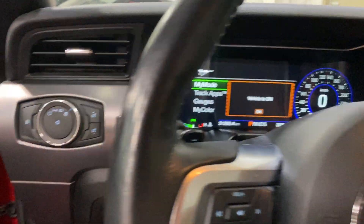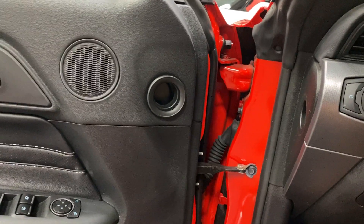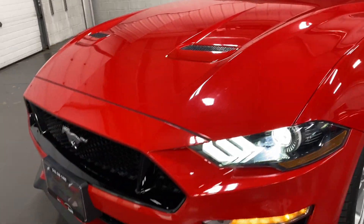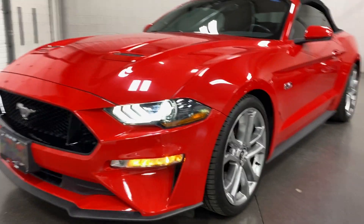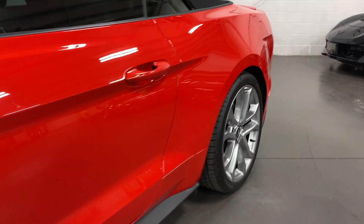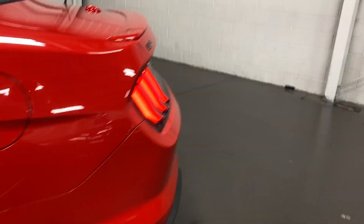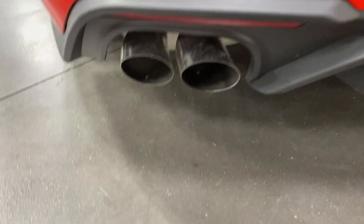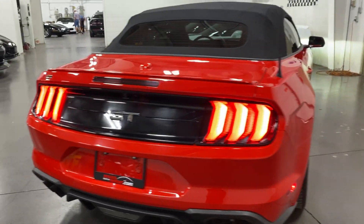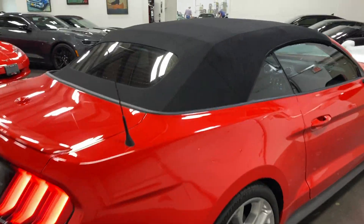Let's hop out with it running and have a listen — nice growl to it. There are pony lights that shine from the mirror onto the ground. Here it is from the front with the nice headlights on — sharp looking car. Here it is from the back — nice rumble, LED tail lights look great, nice dark tinted glass. And a look at the top as well — no rips, no tears.